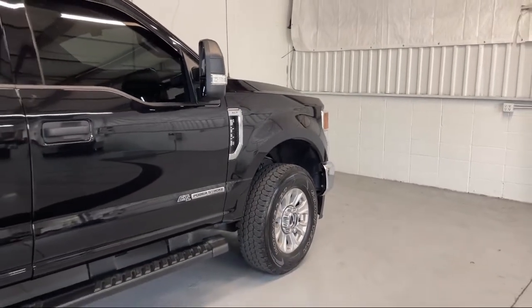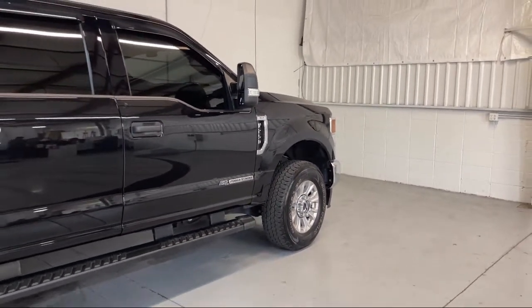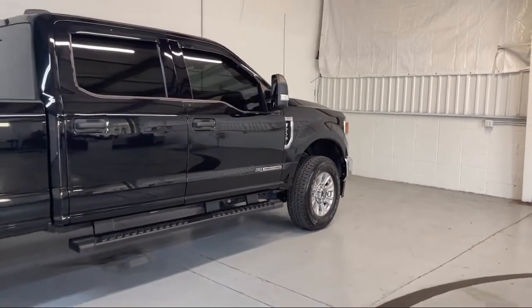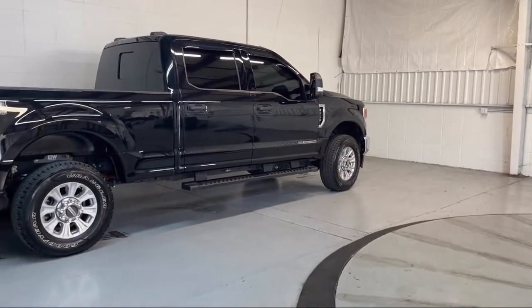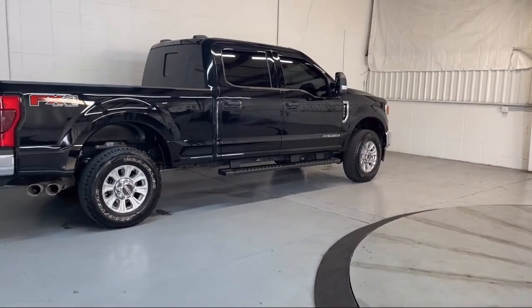Additional features include auto high beam headlamp control, keyless entry, power adjustable pedals, heated door mirrors, and a cloth 40/20/40 split bench seat. It has less than 20,000 miles on the odometer.